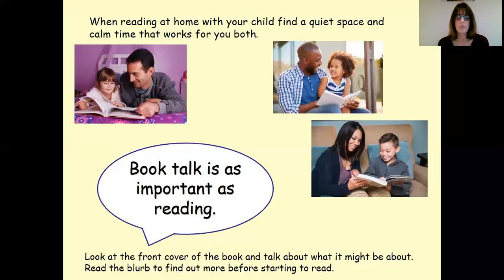Book talk is just as important as reading — talking about books, what we like about books, selecting books together. It's really important to have that conversation to really foster that enjoyment and pleasure in reading.